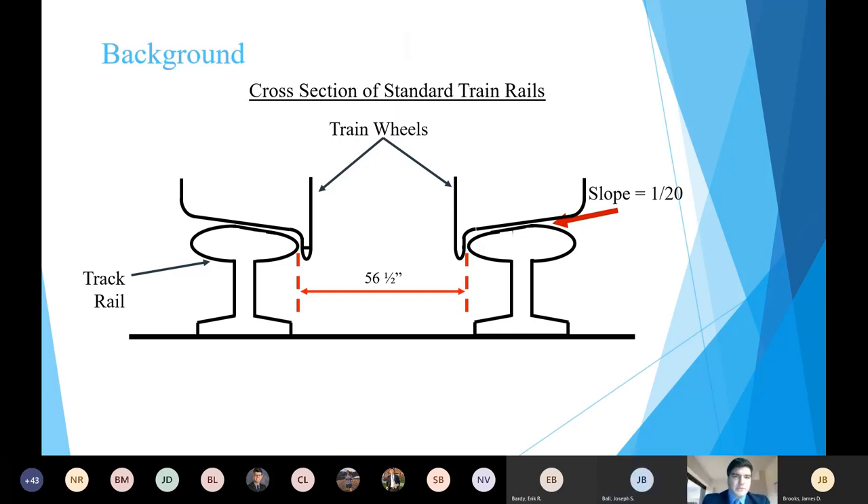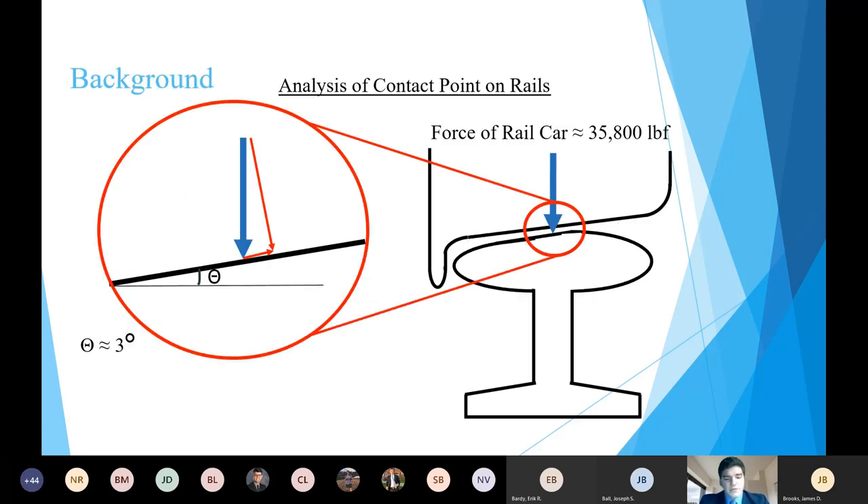My name is Richard Bale and I'll be talking about the driving factors behind this project. Train track rails are designed with a slope of 1 over 20 on the top surface of the head. Because of this slope, the downward force of the train cars results in a lateral force which pushes the rails outward. If the rail ties have become rotten or the screws have loosened, this could cause the rails to widen and the train to derail. Standard gauge is 56.5 inches, and derailment occurs when rails widen to about 58 inches.